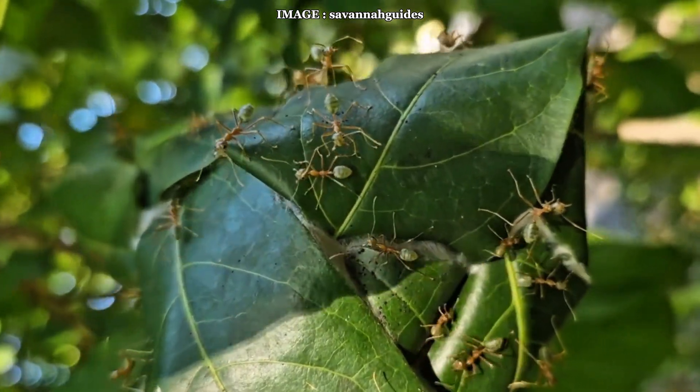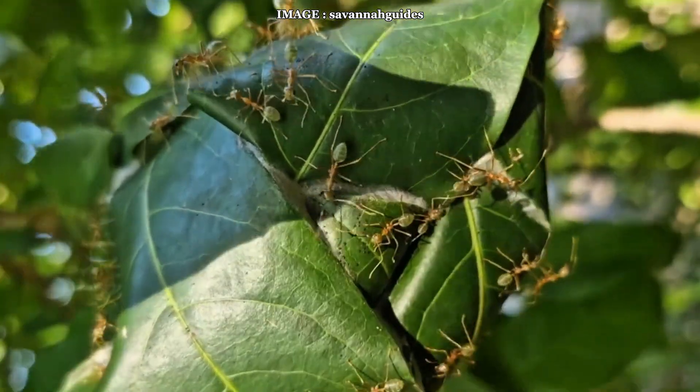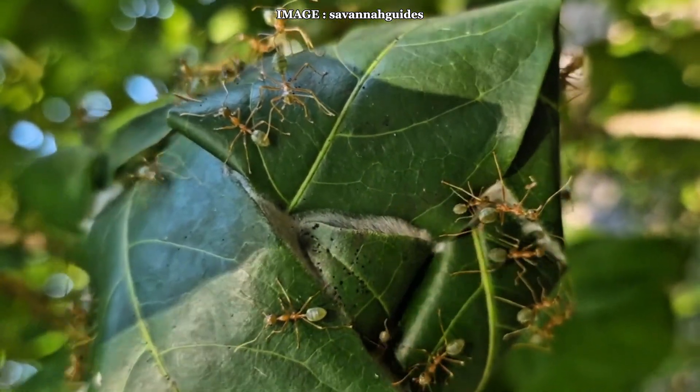So would you be tempted to try raising this species, or does it seem a bit too extreme for you? Let me know in the comments and don't forget to like and subscribe for more amazing ant content.